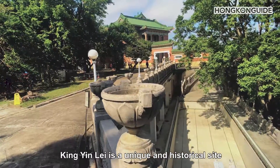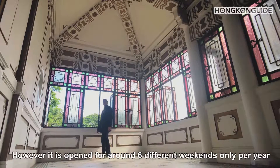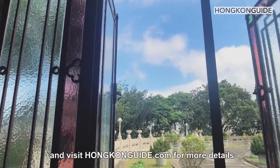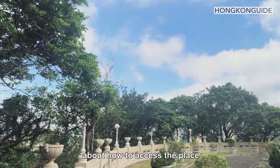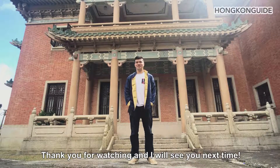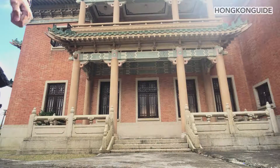Ging Yine is a unique and historical site which is worth checking out. However, it is open for around six different weekends only per year. Do you think it should be open regularly? Please comment below and visit hongkongguide.com for more details about how to access the place. This is Alpha from Hong Kong Guy. Thank you for watching and I'll see you next time.